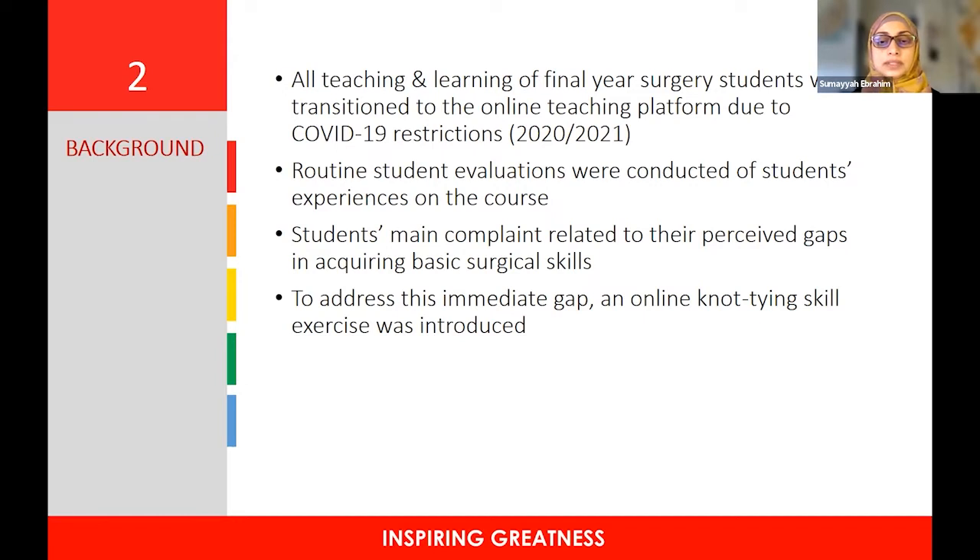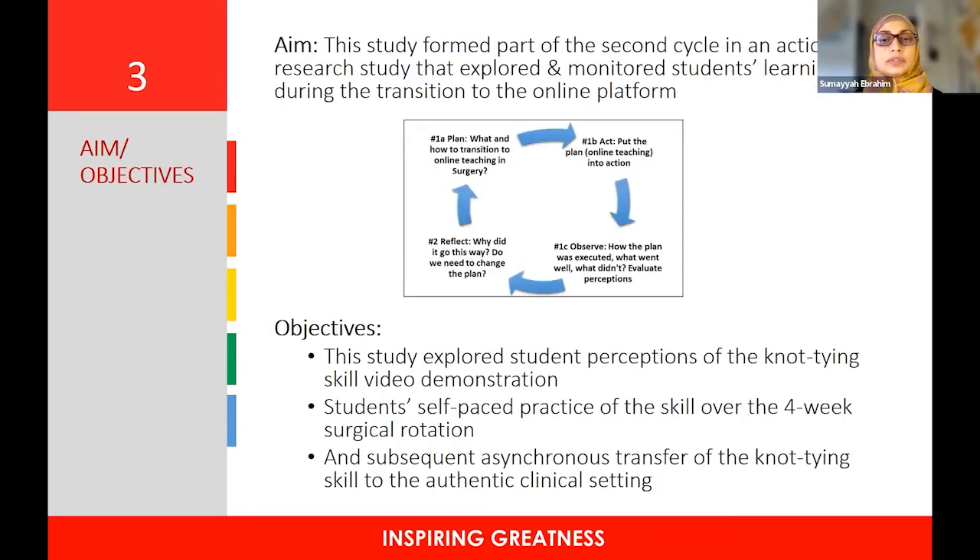To address this immediate gap, an online knot-tying skill exercise was introduced. This study formed part of a second cycle in an action research study that explored and monitored students' learning during the transition to the online platform. The main objectives were to explore their perceptions of the knot-tying skill video demonstration, their self-paced practice of the skill over the four-week surgical rotation, and subsequent asynchronous transfer of the knot-tying skill to the authentic clinical setting.